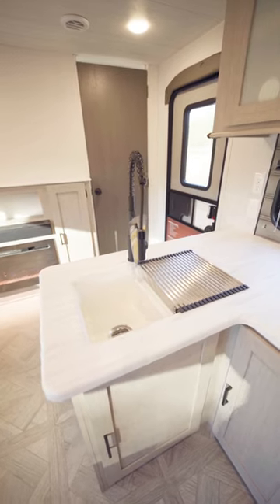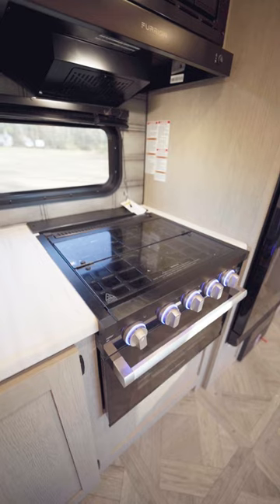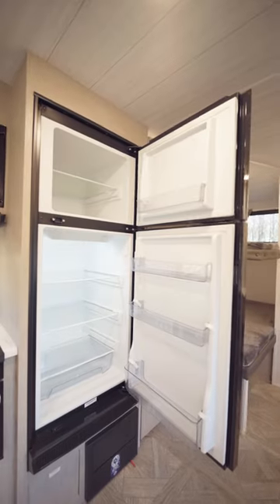This unit comes with a double sink, a microwave, a three-burner stove, an oven, and your refrigerator.